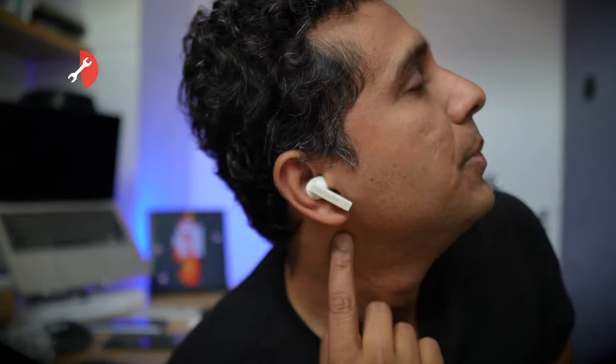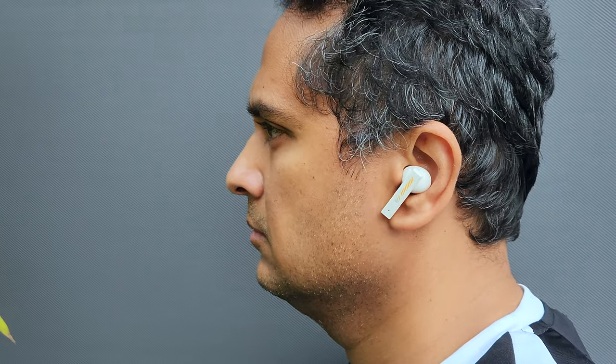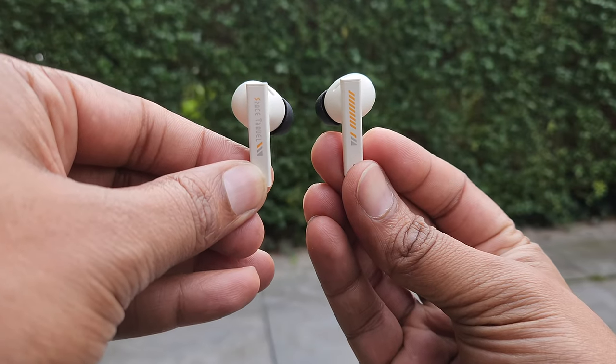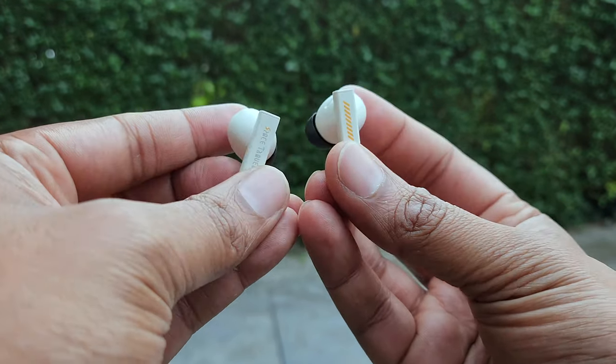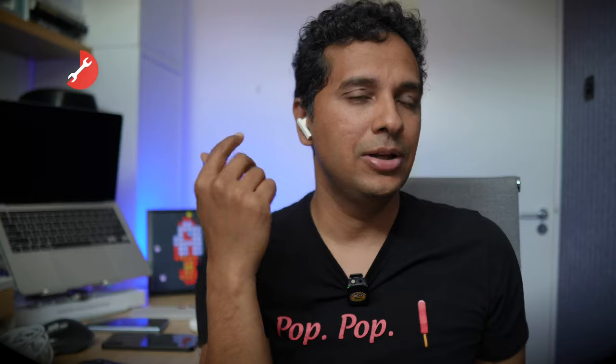Once you pop them in your ear they look super generic and boring — honestly like a cheap AirPod. There is printing on the bud that says 'Space Travel' and such, but it's not a subtle design or classy logo. That said, the AirPod-inspired shallow insertion style really helps comfort. They've basically 3D-scanned the shape, and they're really comfortable in the ear. These thread the balance of comfort and secure fit very well — they don't fall out easily but also don't feel uncomfortable, which is hard to achieve. That explains why the AirPod shape is so popular.